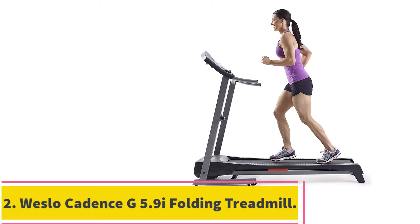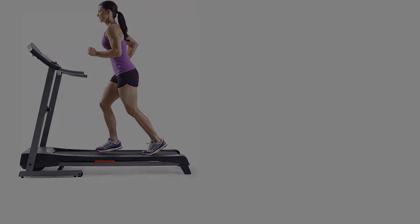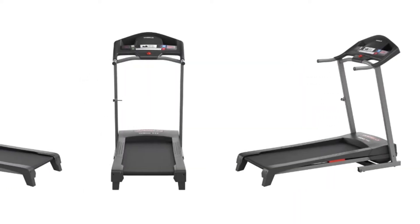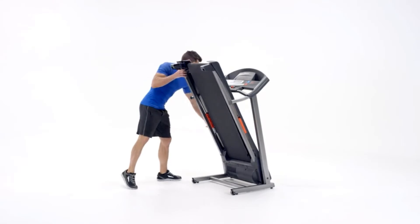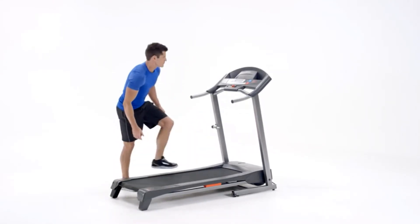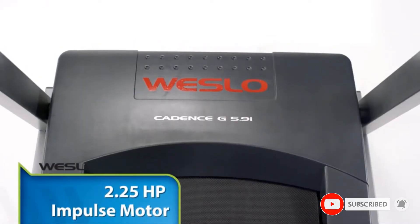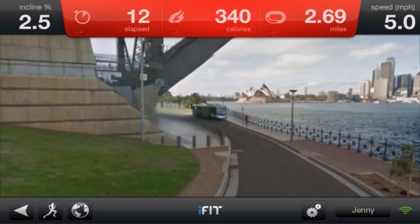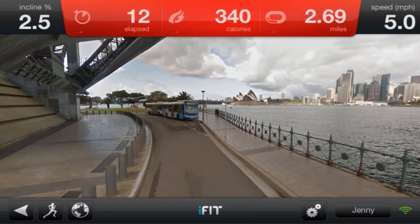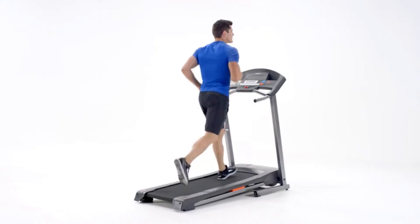Number 2: the Westlow Cadence G5.9 I Folding Treadmill. The next model for the best portable treadmill is the ever-popular Westlow Cadence. It is a small machine, but it has a strong motor and a slightly wider deck. Westlow has been providing quality exercise equipment since 1977. This is a perfect model to save space and money for the budget-minded user. The Westlow Cadence G5.9 Treadmill has six programmed workouts designed specifically for weight loss and training maintenance. There is a high-quality LCD display, something usually reserved for larger, more expensive treadmill models.